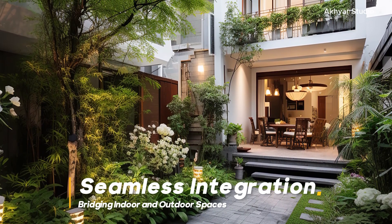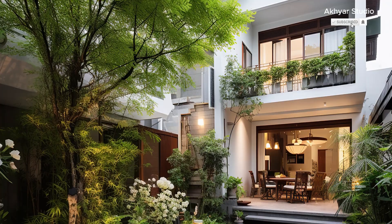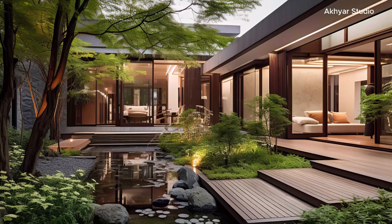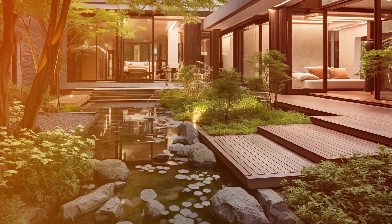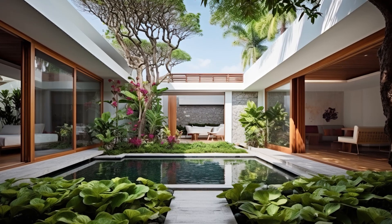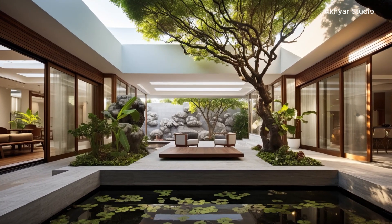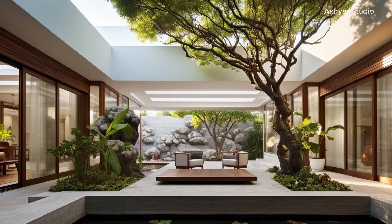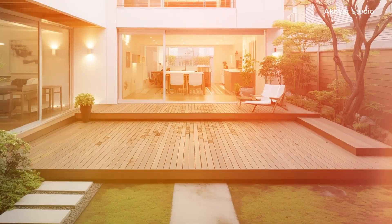Seamless Integration: Bridging Indoor and Outdoor Spaces. At the core of the allure of internal courtyards in contemporary design lies their ability to dissolve boundaries between interior and exterior environments. These open-air havens act as visual focal points, allowing natural light to permeate the heart of the house. They foster a sense of unity among different living areas, creating a fluid transition that encourages connectivity. By blurring the distinction between inside and outside, internal courtyards elevate the spatial experience, inviting residents to immerse themselves in the beauty of their surroundings.